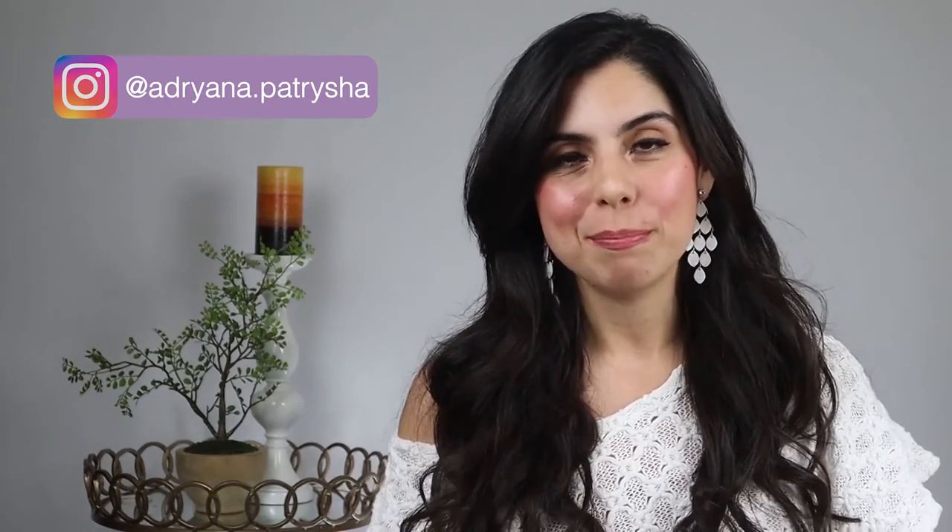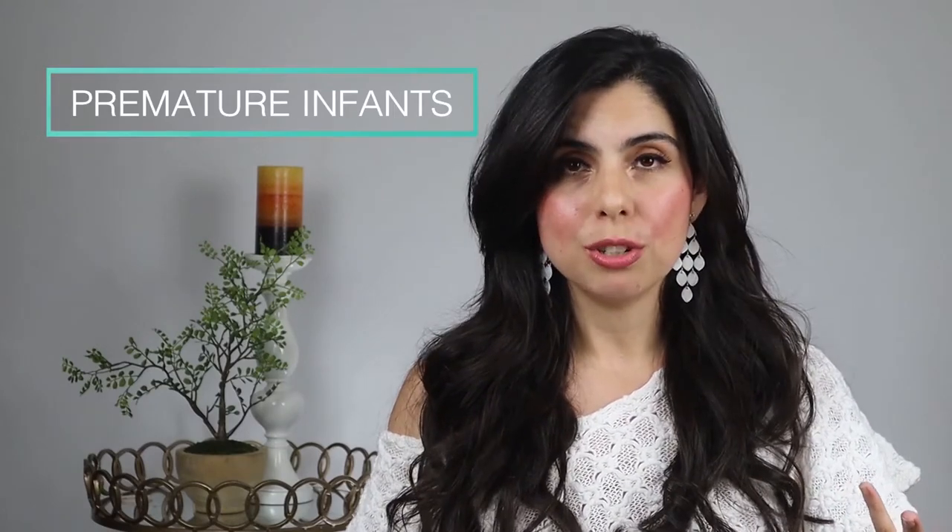Hello beautiful mamas out there, I'm Adriana Patricia with a Y, and I'm a pediatric occupational therapist that works in the NICU. I wanted to share a little bit about the channel. Number one, we're going to be talking about development and developmental milestones. We're also going to be talking about feeding, picky eaters, and lactation, because I'm also a certified lactation counselor. We'll also be covering general information on premature infants.